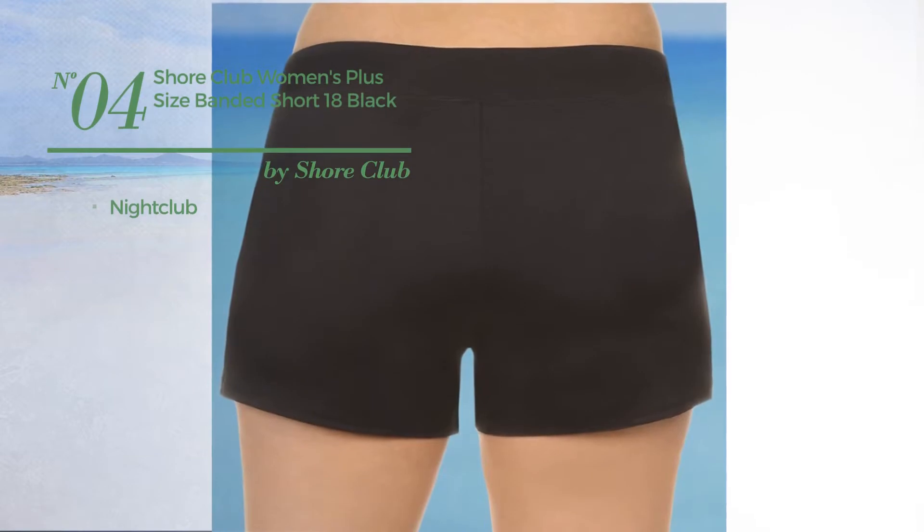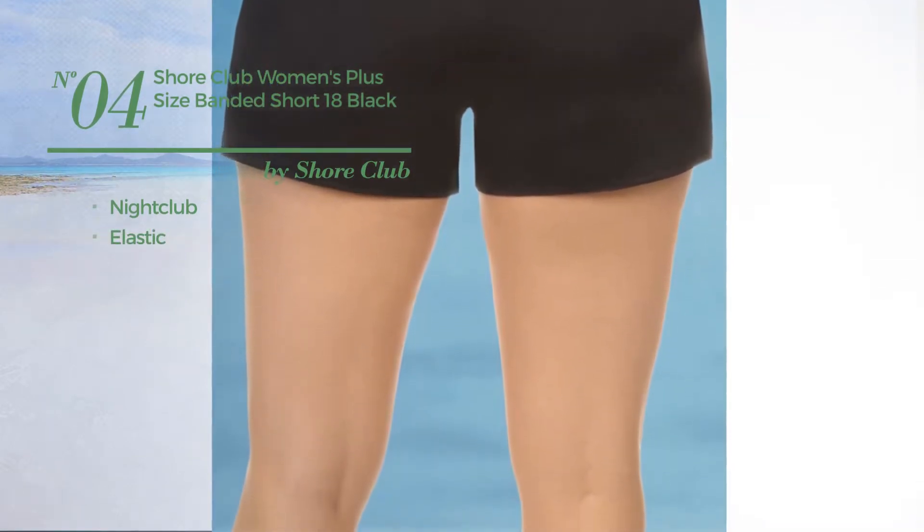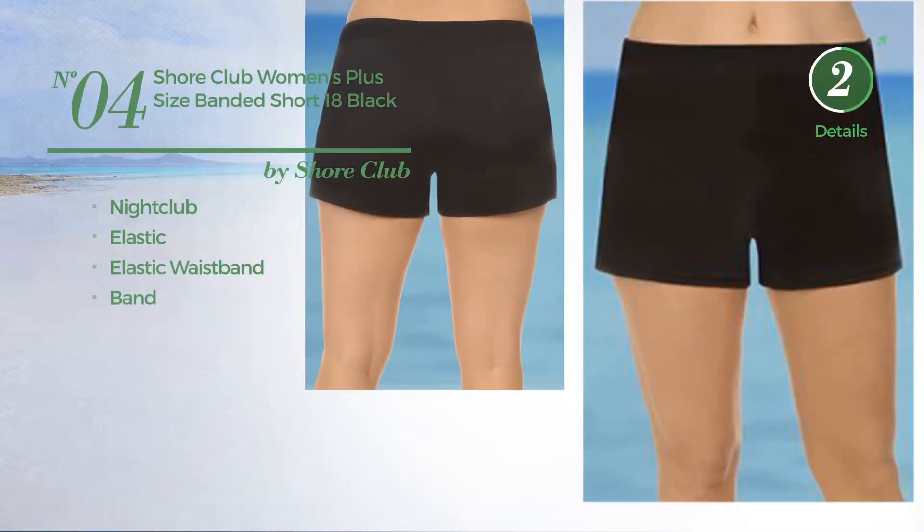Number 4: a nightclub garment produced with elastic material. This garment includes an elastic waistband and band. Available just in black color.